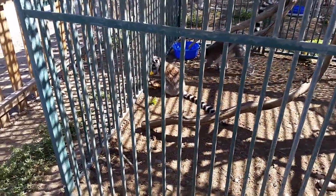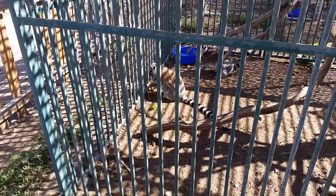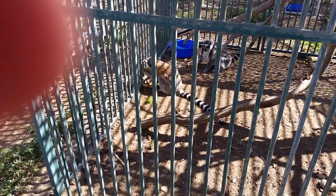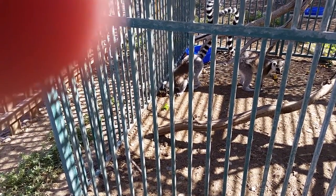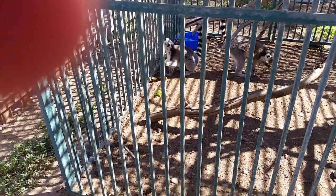He's going crunch-crunch on a banana — that's his dinner. Now you're going to get some for your dinner. Crunch-crunch. They're cute.